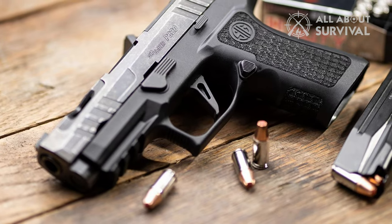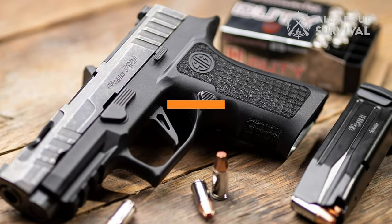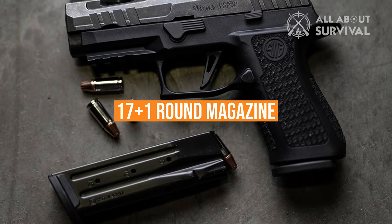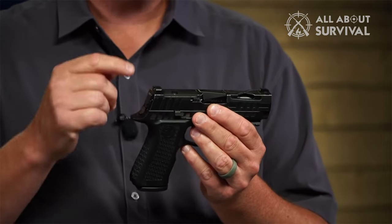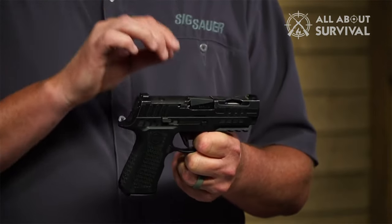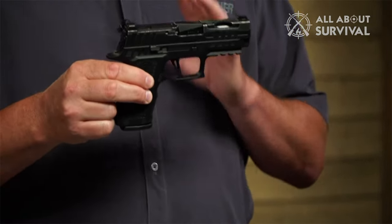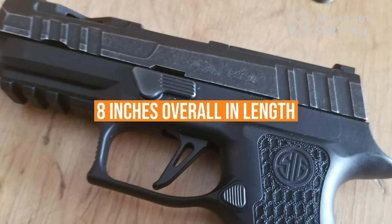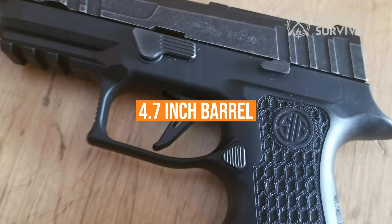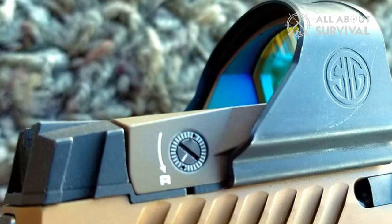The P-320 civilian model is available in 9mm, .357 SIG, .40 S&W, and .45 ACP. The double-stacked 17-plus-1 round magazine comes from the factory with a spare, and 21-plus-1 round magazines are also available. The weapon comes in coyote brown, similar to the military model, and sports a SIG light front night sight and a removable night sight rear plate. The PVD-coated stainless steel slide features the same optic cut as the M17. The pistol is 8 inches overall with a 4.7-inch barrel, weighing just under 2 pounds. The SIG Romeo 1T Red Dot Optic is recommended for this gun.